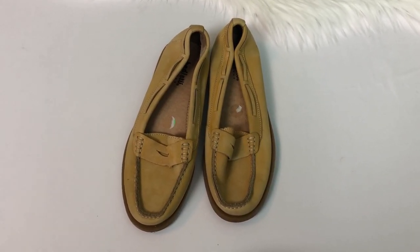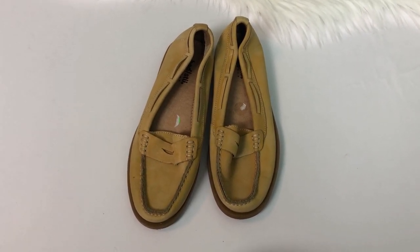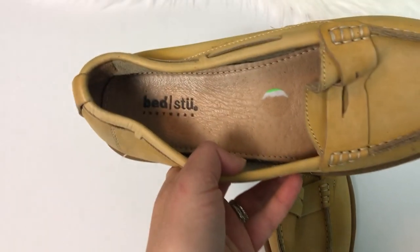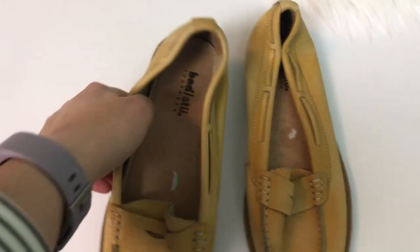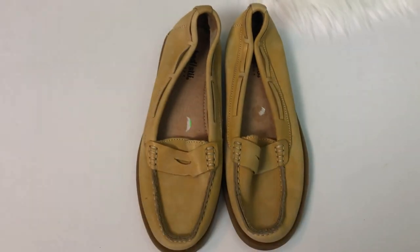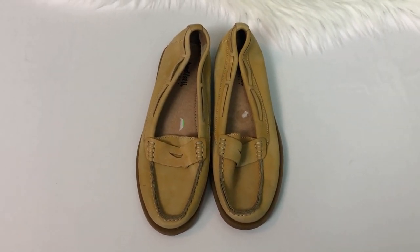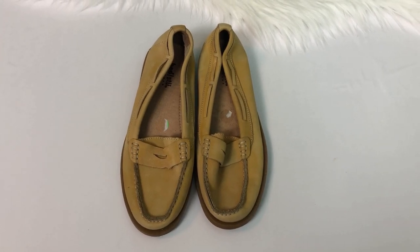This was honestly one of my favorite finds from the Nashville haul. It's a pair of mustard yellow leather penny loafers in the brand Bed Stu, which is one of my favorites to sell. It has a pretty strong following and they're great quality. The last time I sold this brand I got around $75 for a pair of boots, so I was really excited to find these. I think they'll do very well.